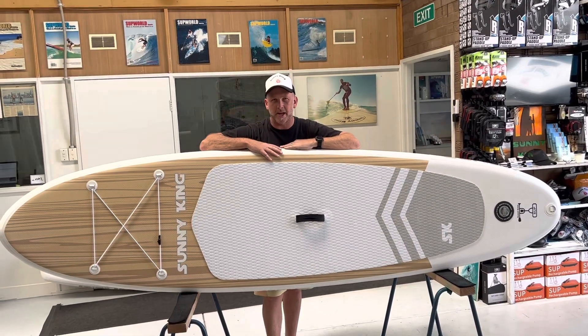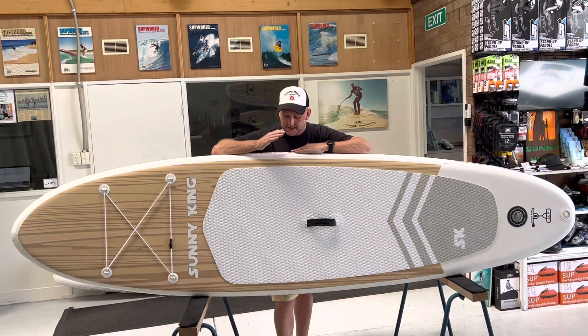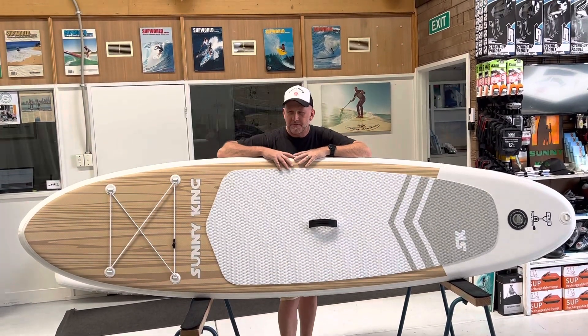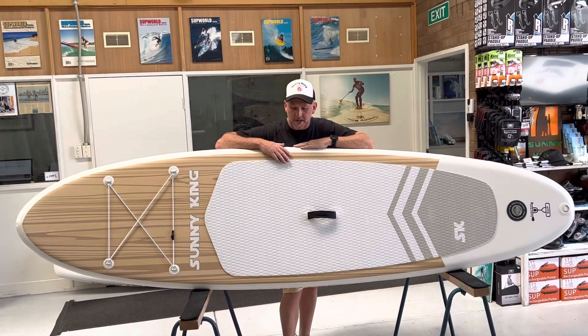Hey guys, it's Nick here from Sunny King Stand Up Paddle Boards. I want to introduce you to our newest limited edition 10 foot 6, and I'll show you our 12 foot 6 woody inflatable stand up paddle board series. We've got these for the summer of 2023.